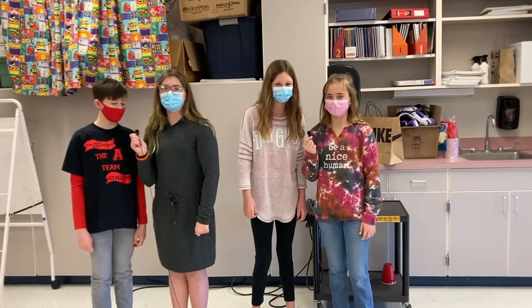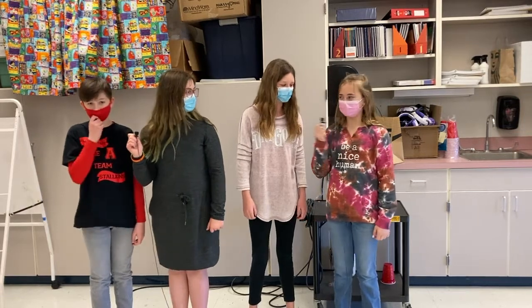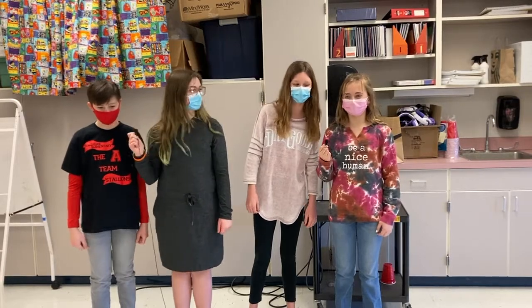Good morning and welcome to Southside, where teamwork makes the dream work. I'm Riley. I'm Ella. I'm Cora. I'm Ethan. And now stand and prepare for the pledge.